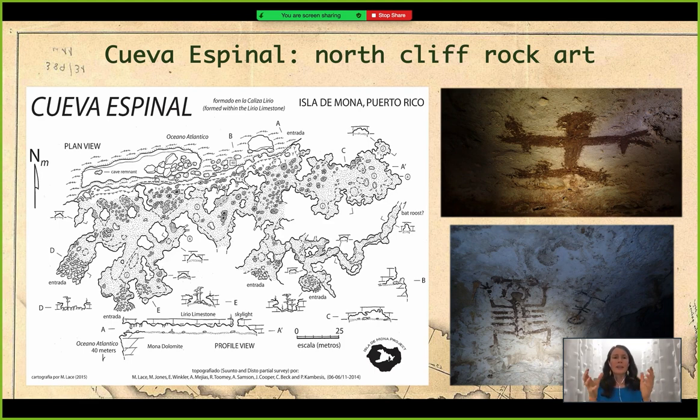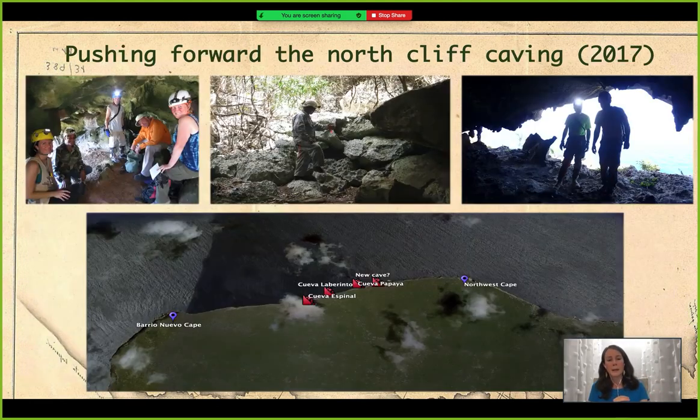Cueva Espinal is an example of a north cliff cave that has rock art — specifically Taino rock art inside it. You can see pictures of the pictographs found inside that cave. The map of Cueva Espinal was done back in 2014 and is an example of a map involving participants who have their own archaeological project in Isla de Mona, studying among many things the Taino presence inside the cave. That map will definitely help them accomplish that work.